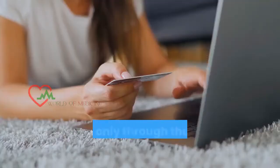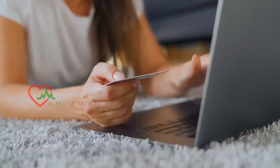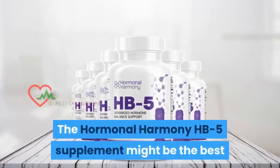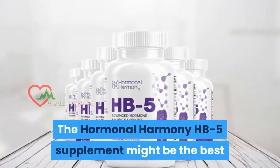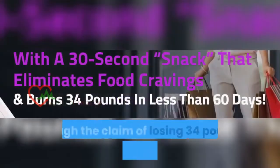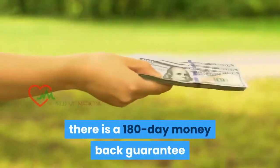Drawbacks: HB5 is found only through the official website online for purchase and not in any stores. Conclusion: The Hormonal Harmony HB5 Supplement might be the best supplement to solve your weight loss issue naturally. Though the claim of losing 34 pounds in 60 days has no proof, there is a 180-day money back guarantee offered for risk-free purchase.